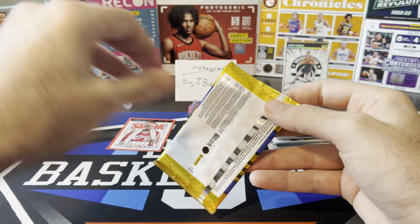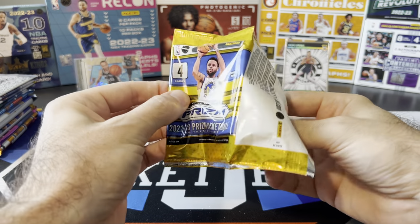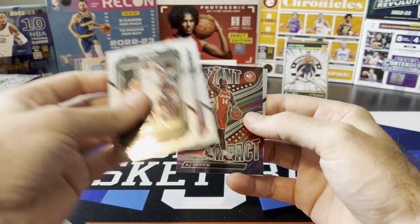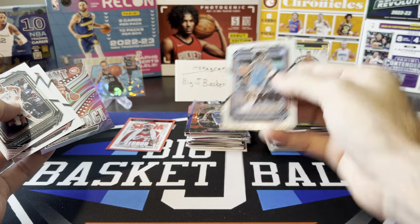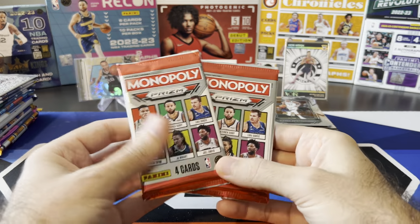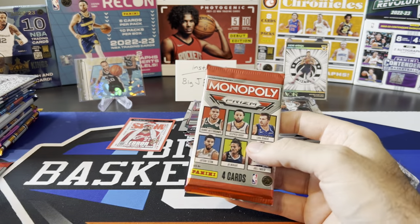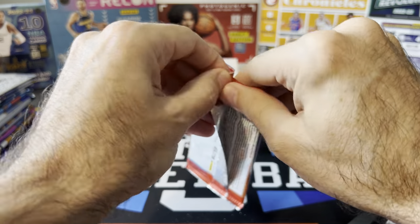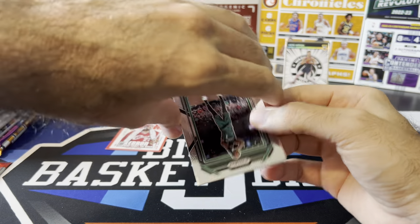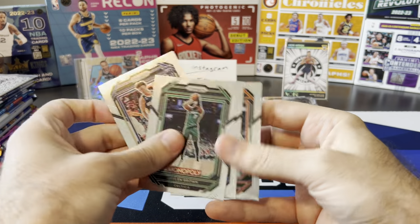A couple more retail packs and then we got all kinds of hobby, fast break, T-Mall and cool stuff coming in the second half of the video. This is a retail pack — Giannis, Terrence Mann, AJ Griffin, and a J-Dub base Prism rookie. Two Monopoly packs — until I hit some kind of parallel, I'm going to keep saying they front-loaded these and put all the good stuff in the first batch. Jalen Brown, Dyson Daniels, Luca, Chris Paul. Another all base pack.